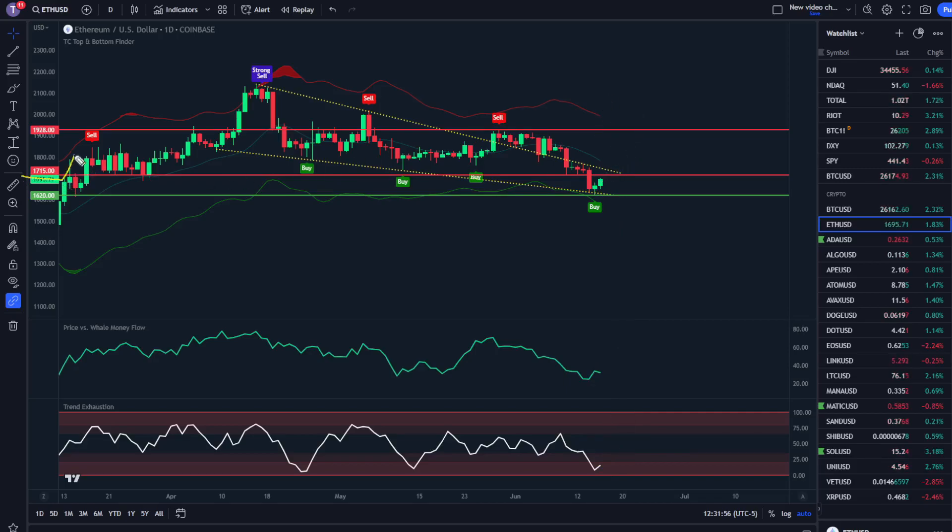Based on the charts I'm seeing, it's very likely we're going to see moves up pretty quickly here. As that happens, we're going to be looking for whale money high, trend exhaustion high, and a sell signal in anticipation of the next move down. Testing structure resistance at $1,715 and $1,928 — we'll keep everyone updated the best we can.